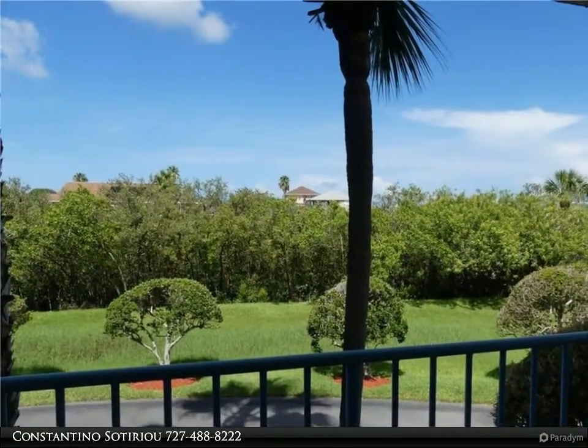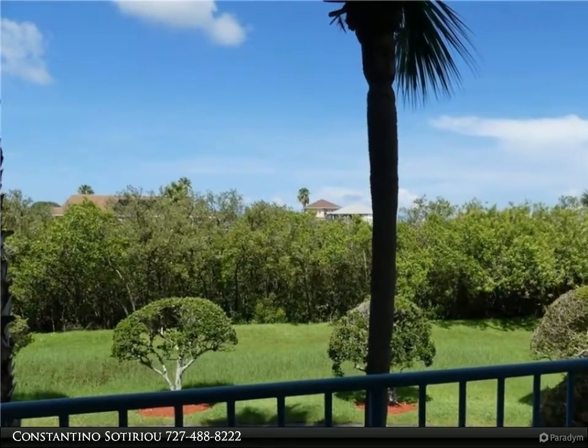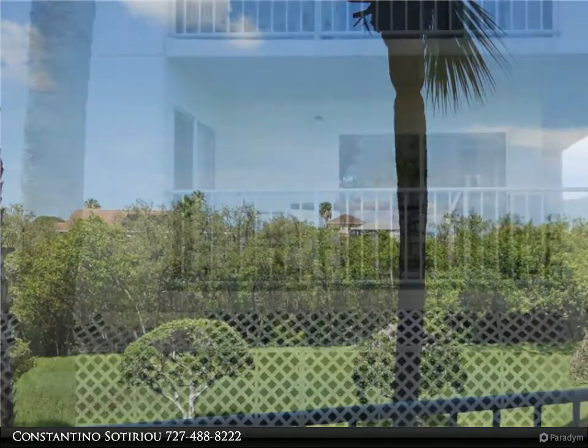You will love the light and bright open floor plan for your living and dining room area with two sliders that lead out to the balcony with tranquil views.